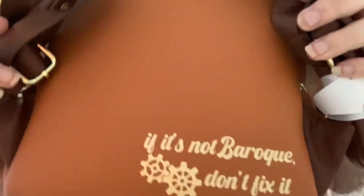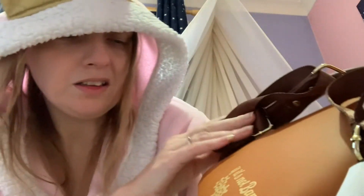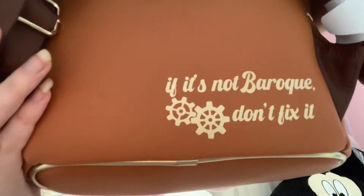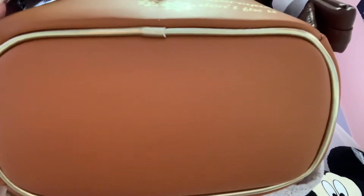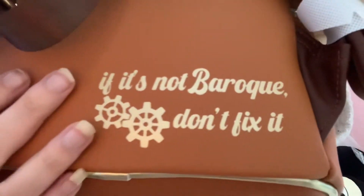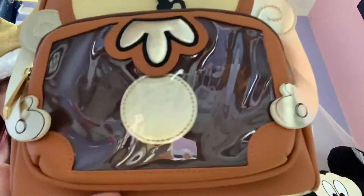And then on the back at the bottom — I haven't read this yet — it says, 'If it's not a baroque, don't fix it,' and that's kind of exactly how he says it. And again, this is embossed. So yeah guys, love this. Thank you very much Funko Europe for your amazing limited edition bag.